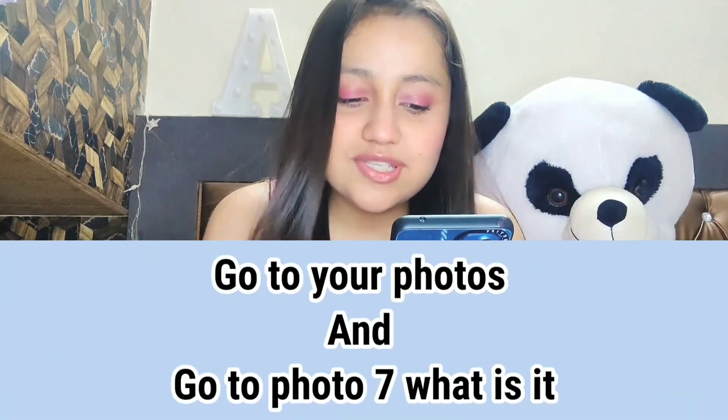Go to your photos and go to photo number seven — what is it? Let me go to my photos; I hope it's not anything weird. Actually more than photos I have videos in my phone, so the seventh one is also a video. Looking at photos only — the seventh photo is a screenshot from an Instagram caption. In a reel they were explaining how to do a certain editing technique and I took a screenshot of those caption details.